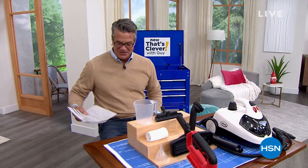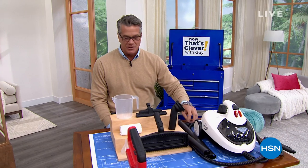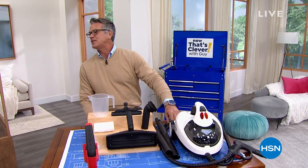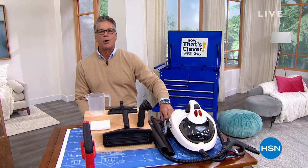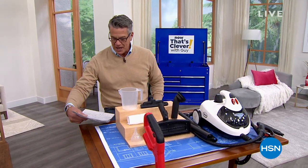Hey everybody and welcome back to HSN. My name is Guy. I'm going to be with you for the next couple of hours. This show is called Now That's Clever — we try to put together a whole bunch of really cool items that we think you'll like. It's cold here in Florida — about 48, 49 degrees. A lot of you on the East Coast are shoveling out.